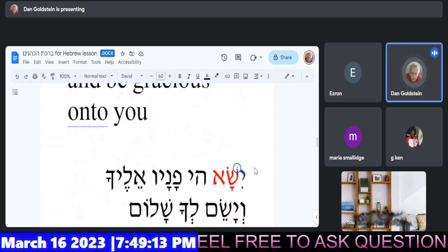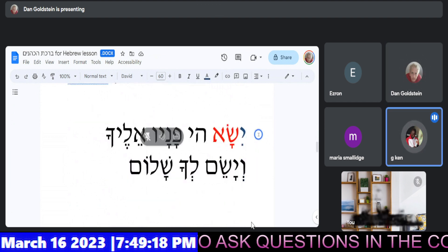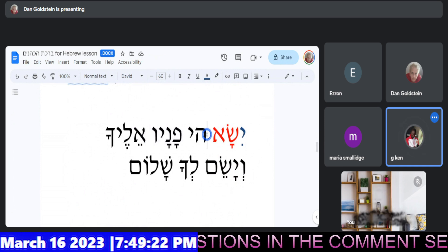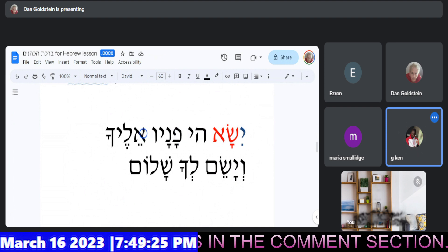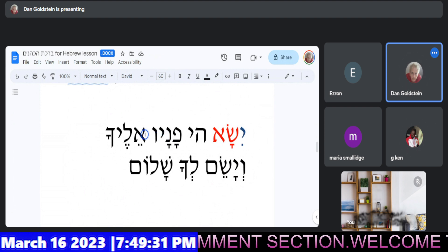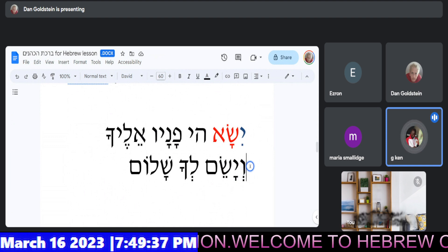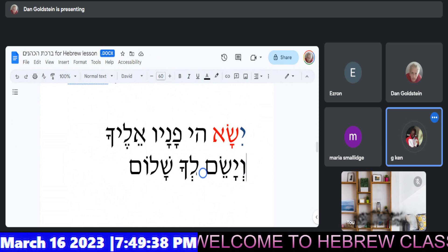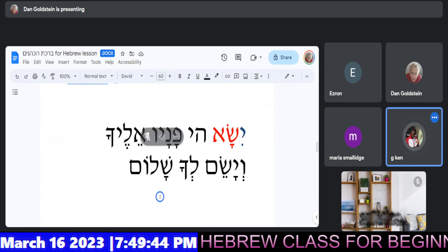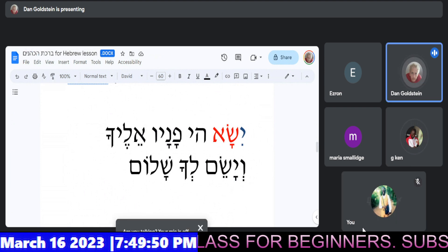Okay, Joseph, go ahead and mute once more, and Gideon, you give us the last verse please. Yisa. Elohim. Panav — you had it right the first time. Panav. Eylecha. Veyasem. Beautiful. Lecha. Shalom. Well done. Wow, that is some nice Hebrew reading, guys.